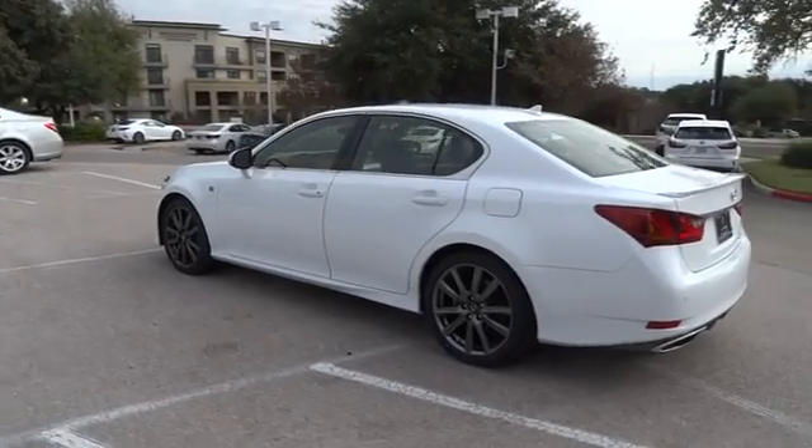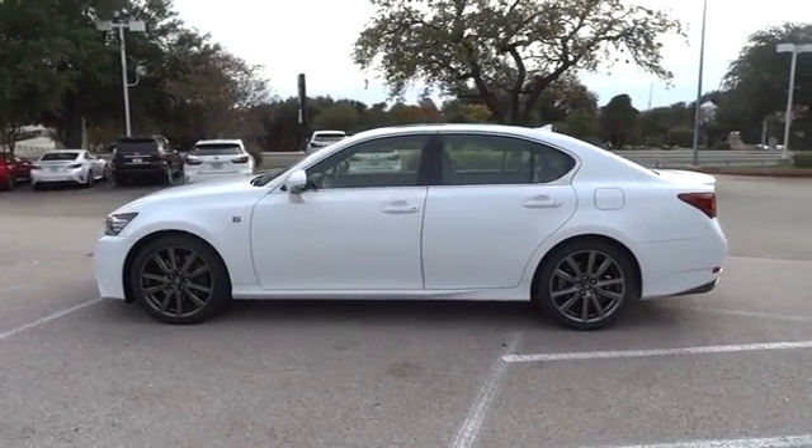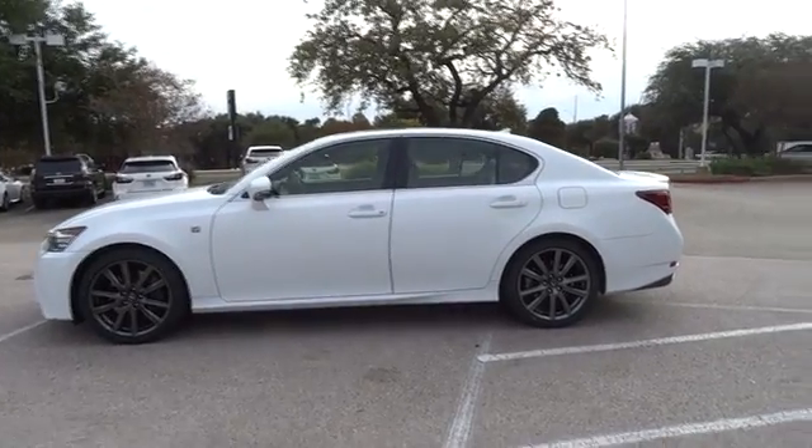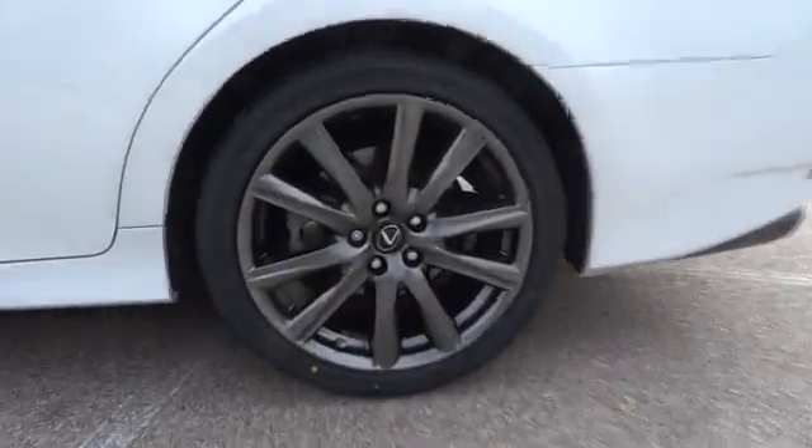This vehicle has less than 30,000 miles. Here are some of this vehicle's great options: traction control, keyless entry, power passenger seat, steering wheel audio controls, stability control.